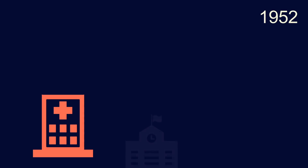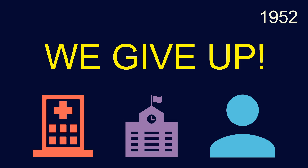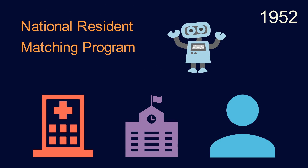By 1952, hospitals, schools, and students were all completely fed up with this situation, and they decided to abandon the free market and created their savior — the National Resident Matching Program, or the NRMP — which still matches students to hospitals to this day.